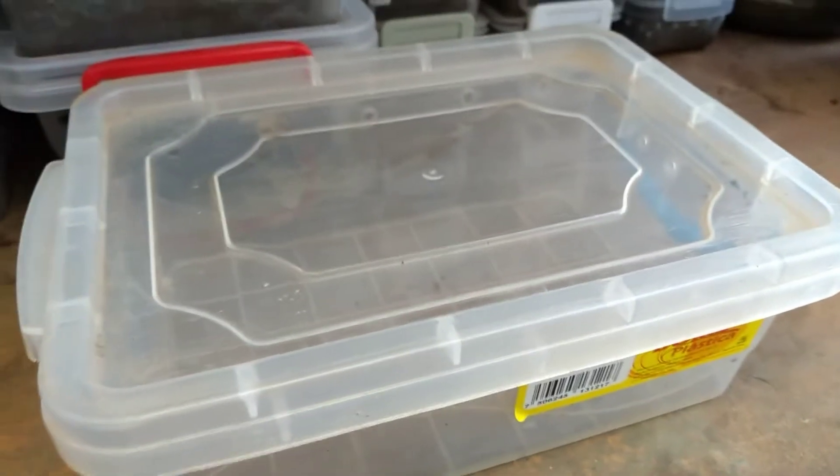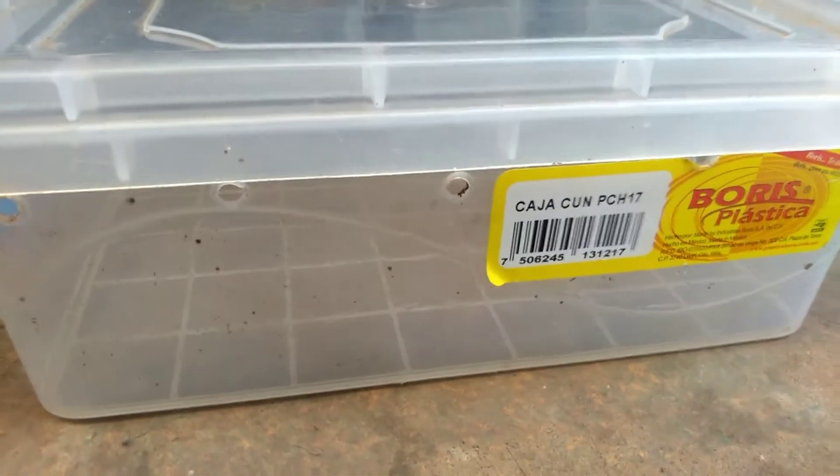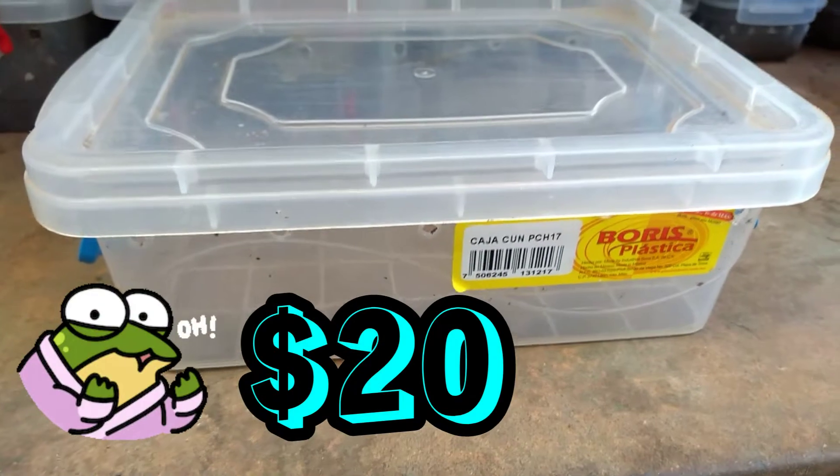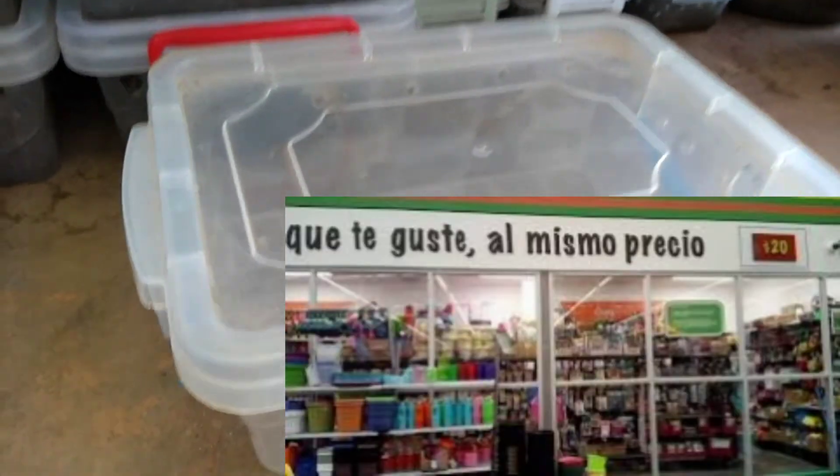Pues como pudieron ver, ya saben de qué va a tratar este video. Para hacer el pequeño hábitat vamos a utilizar este topper. Este topper cuesta 20 pesos en las islas de Princhos de Aurrerá o Walmart. Les paso el dato para sus bichos.